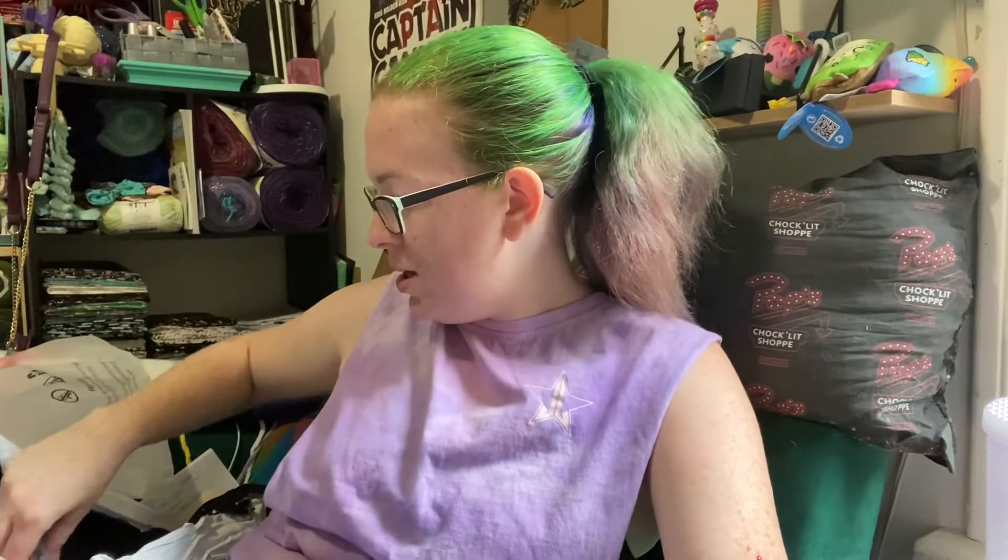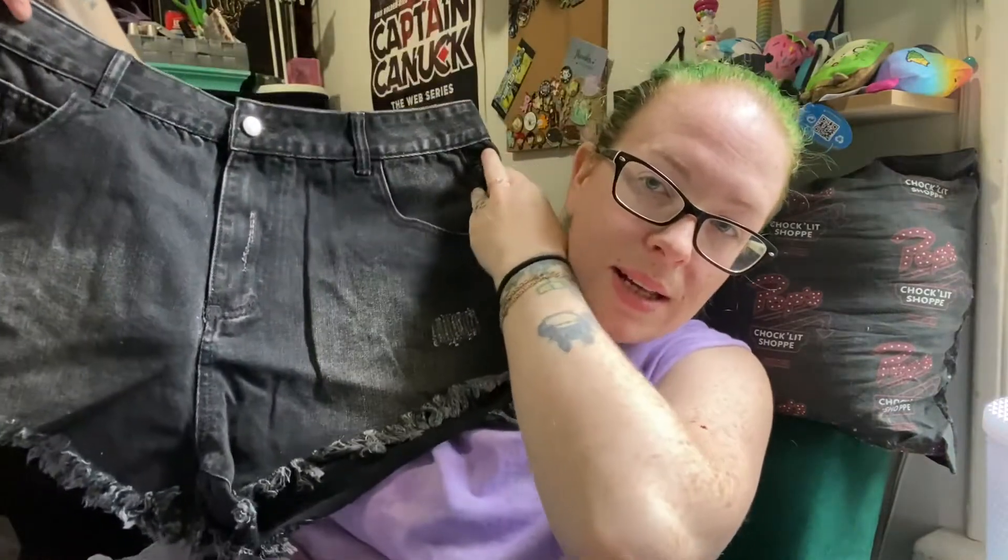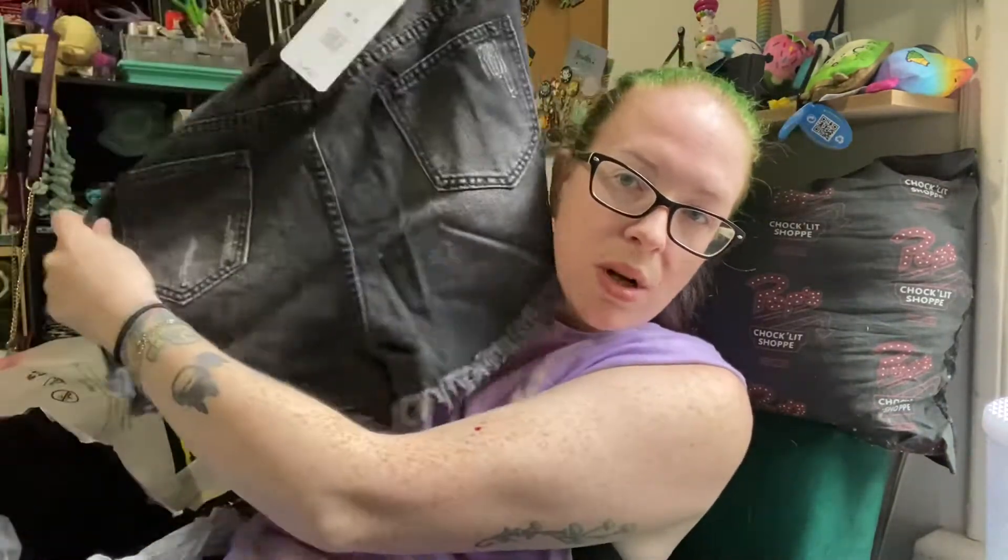I'm trying to go through my closet and get rid of things that I never wear and replace them with things that I will actually wear more. And then this is one of the pairs of shorts. I'm really hoping these all fit. According to the measurements they've given and the measurements I have taken of myself, they should all fit. So we have a semi-mid-rise high-waisted denim shorts.